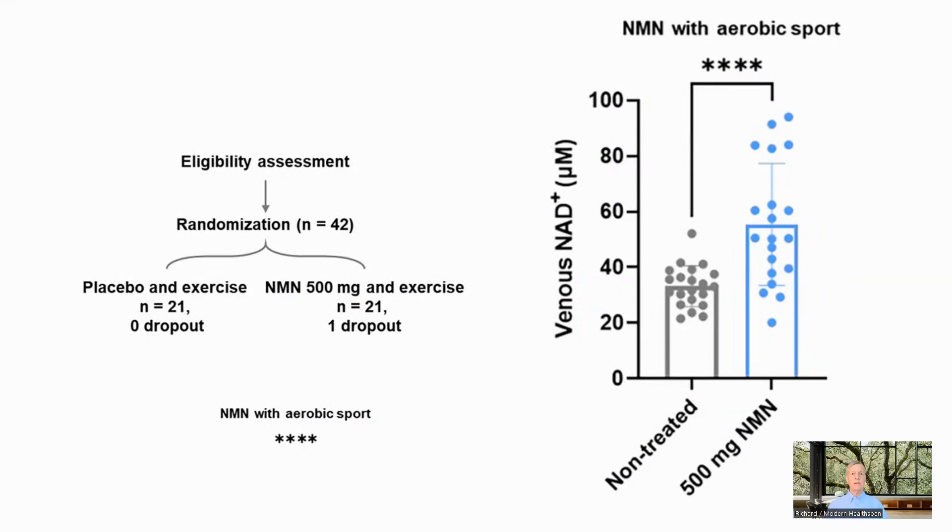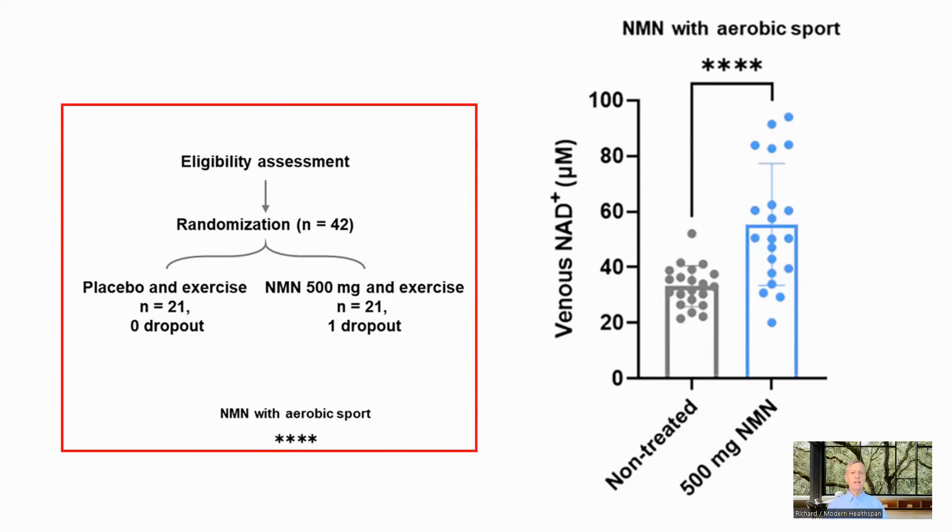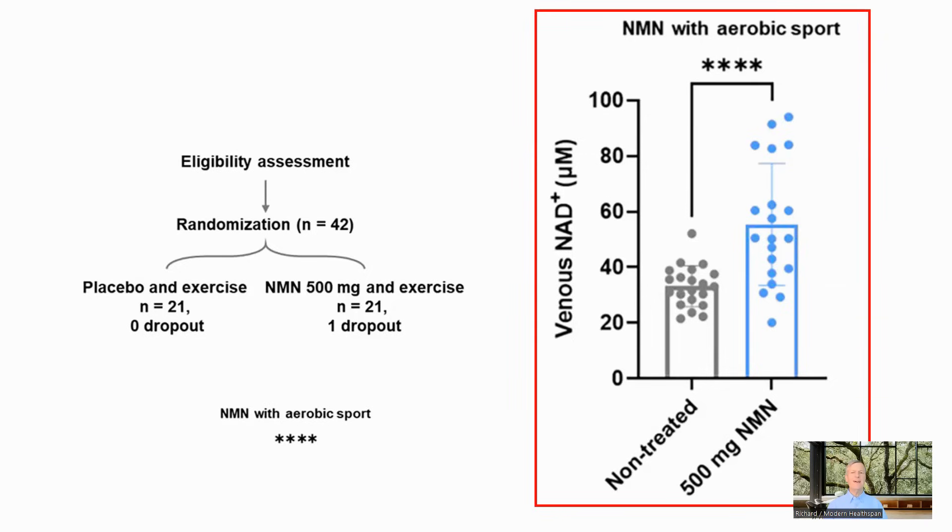They also looked at NMN combined with exercise. The exercises were aerobic for 40 to 60 minutes, three times a week, with an increase in intensity after two weeks. The methods section also mentions resistance training three times a week. There were 42 participants in a placebo and 500 milligram group. At the end of the study, the placebo group had NAD levels of 33.1 micromoles and the 500 milligram group had 55.48, compared to 23.8 and 41.7 respectively in the no-exercise study. So taking NMN raised NAD in addition to the level gained through exercise.